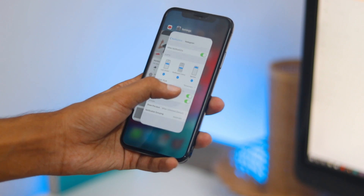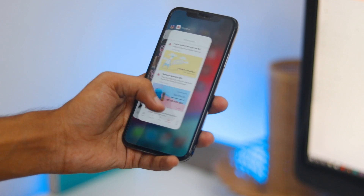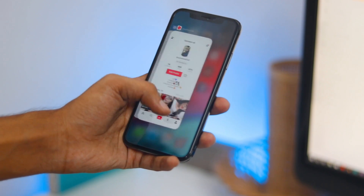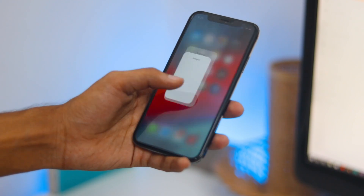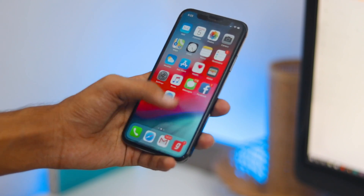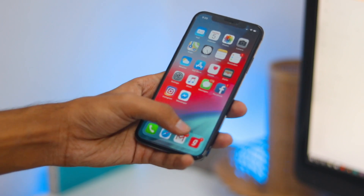Previously you had to press and hold an app card to bring up the red minus button, then tap it or swipe up on the card. Now it's just like other iPhone models — you access the app switcher and swipe up on the card, no more pressing and holding. You can even swipe up on multiple cards at the same time.